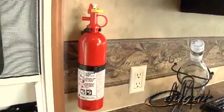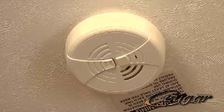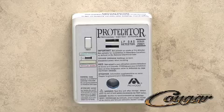And of course, every Cougar comes equipped with an easily accessible fire extinguisher, smoke detector, carbon monoxide detector, and LP gas detector.